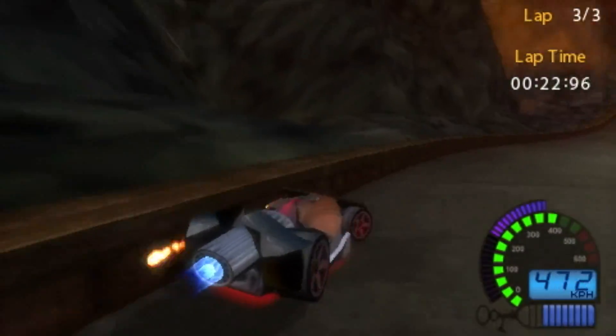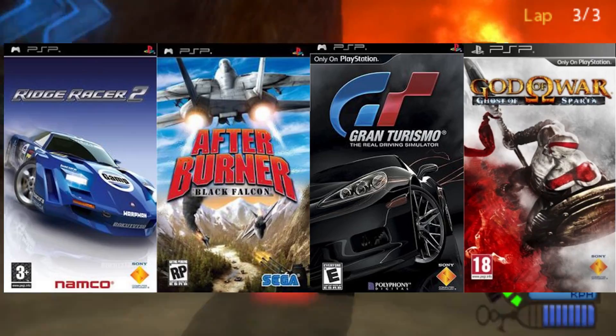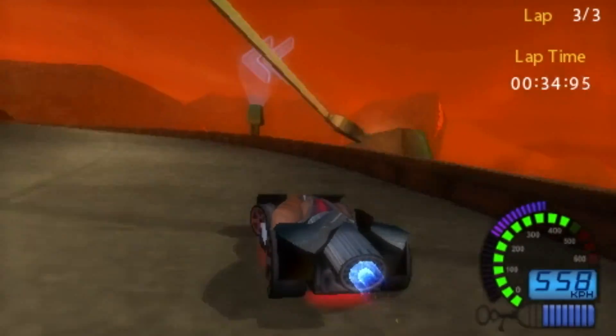On the PSP, we also have a load of great games: Ridge Racer, Afterburner, Gran Turismo, the God of War games, the GTA games, Metal Gear, SMT, Wipeout. I could also go on.